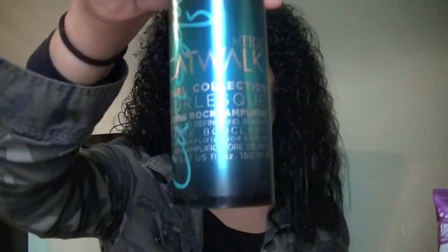Last but not least, I have the TIGI Catwalk Curl Collection — Curls Rock. You can get this at Target, Walmart, or Ulta. I'll put in the leave-in conditioner and then this by itself. All of these combinations have worked for me. It just depends on what kind of hair day I'm having. Some days my curls are tame, and I like to switch up the product because I feel like my hair gets tired of the same thing.